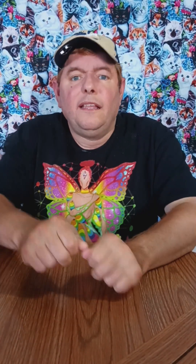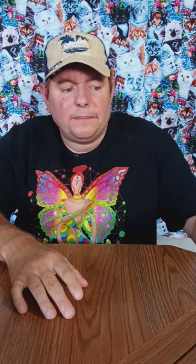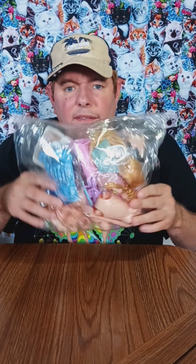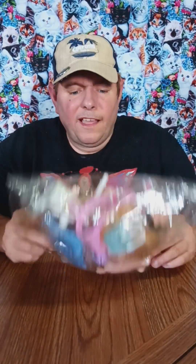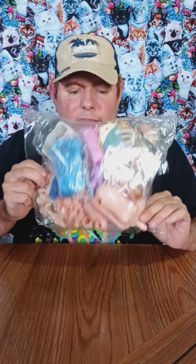Hi guys, we're in my kitchen slash dining area and we are going to do a doll review today or something like that. I got this from Temu — I'm probably pronouncing it wrong — and it's supposed to be a family and a pregnant mom or something like that.